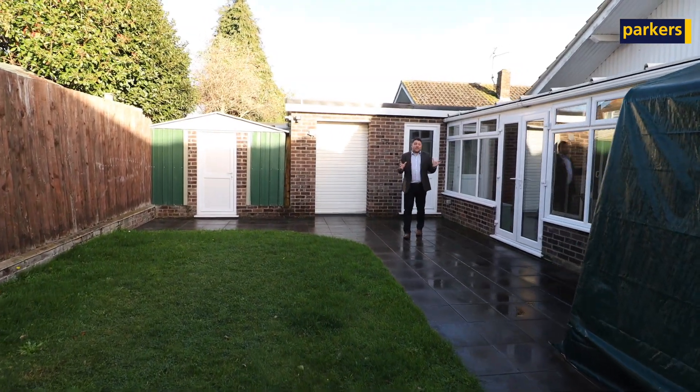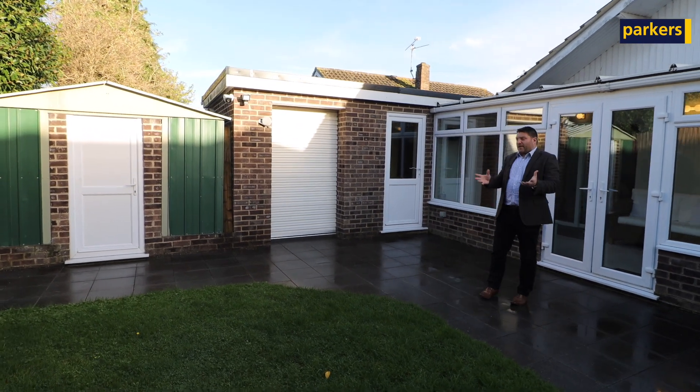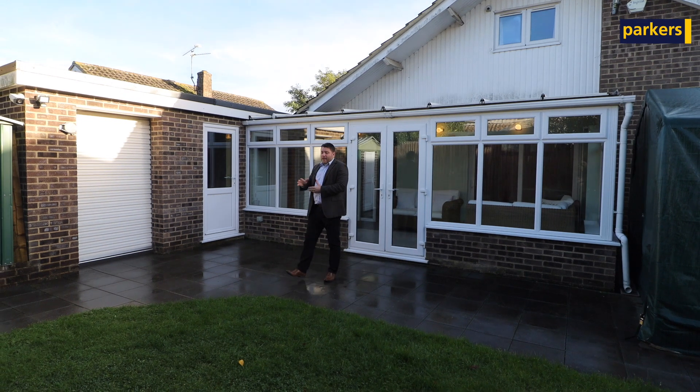Internally, lots of big versatile rooms that you can really play around with and suit to your own needs. Externally, we're in the garden here. We've got a couple of outbuildings, this one with electric roller doors and light and power.